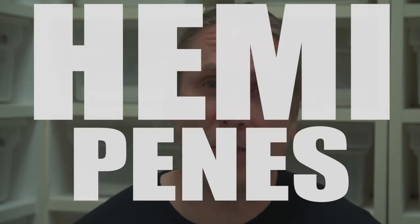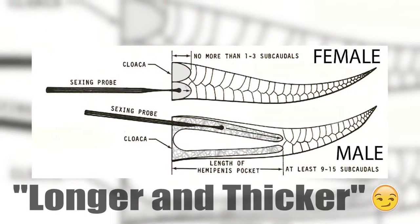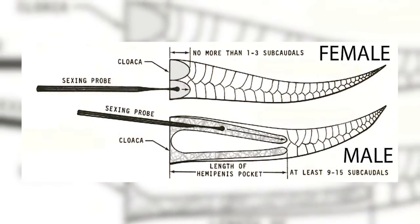The two penises of snakes and lizards are actually called hemipenes. Individually, they're called hemipenises, and each one of those hemipenises is attached to an individual testy. In most cases, the hemipenes are stored in the base of the male, which is really normally why the tail on a male snake is longer and thicker — in order to house the hemipenes.